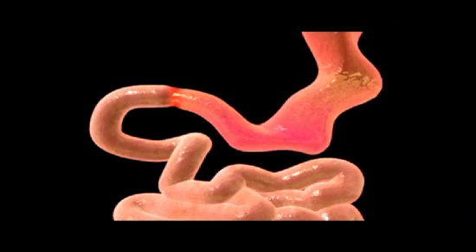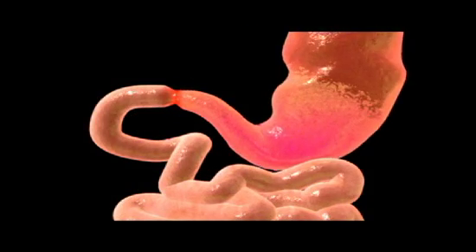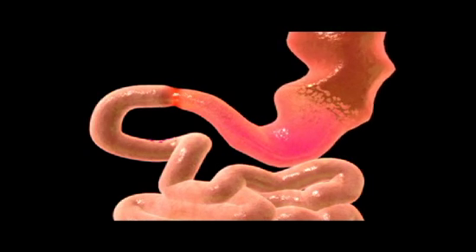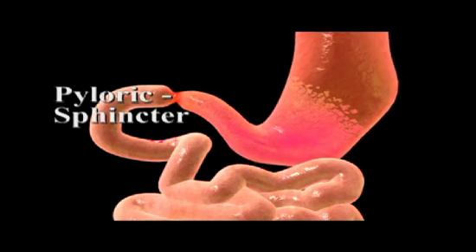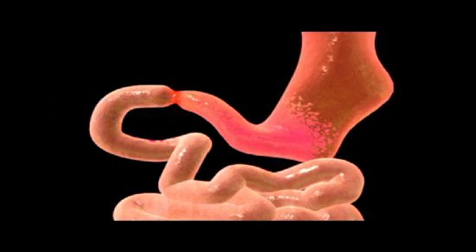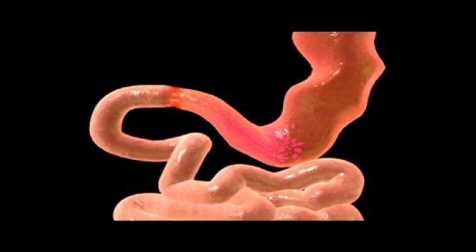Peristaltic waves occurring at about 20-second intervals propel the chyme toward the small intestine. A circular ring of muscle called the pyloric sphincter at the base of the stomach allows only about a teaspoon of chyme to be released into the small intestine with each wave.